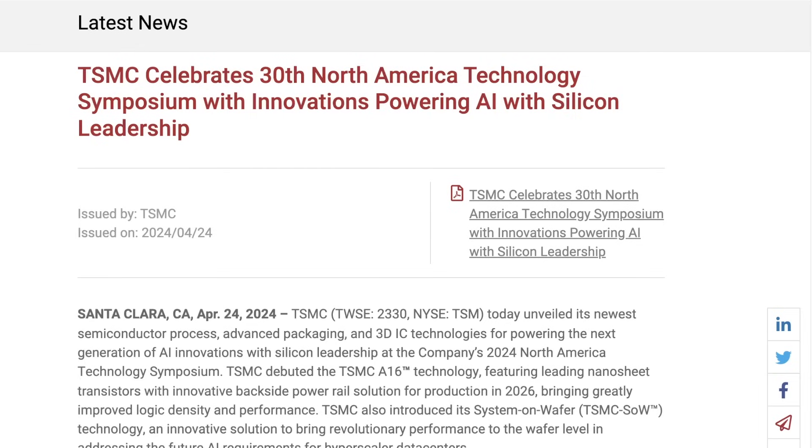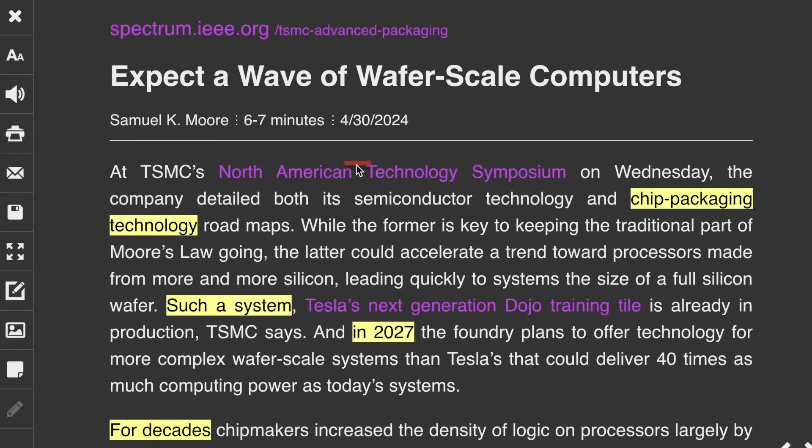TSMC just held its 2024 technology symposium and we actually learned some things about Tesla's Dojo. TSMC revealed some new semiconductor technology and detailed some new chip packaging strategies, and the latter could accelerate a trend toward processors made from more and more silicon.